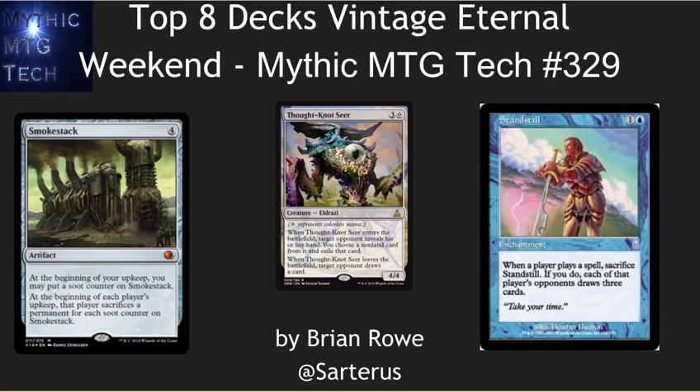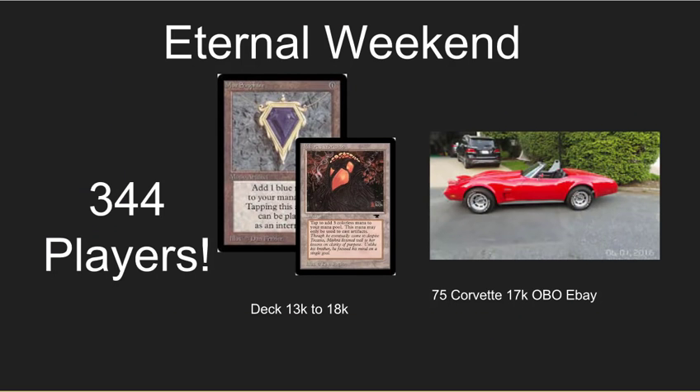Hello, this is Brian Rowe with Mythic MTG Tech doing a series of very short deck techs on the top eight decks from Vintage Eternal Weekend. Awesome weekend, really cool decks, 344 players — most of them playing decks that cost the same as a 1975 Red Corvette. Incredible, awesome decks, and a lot of innovation.